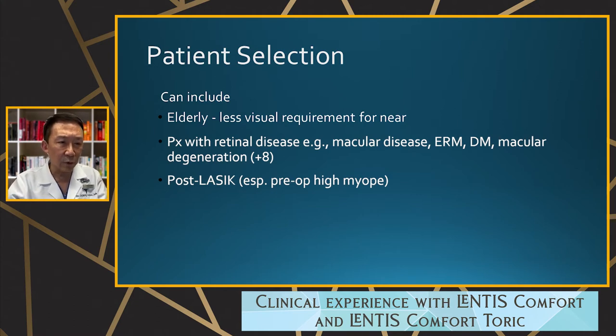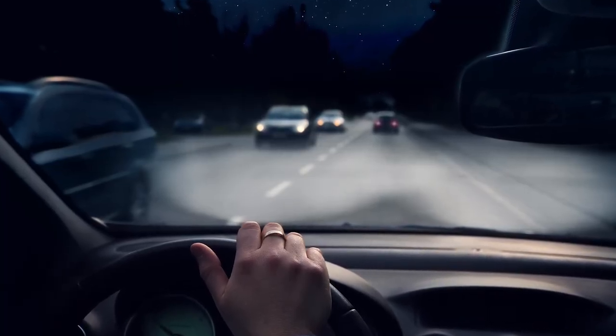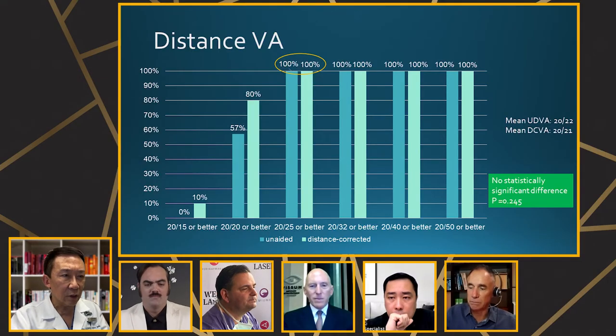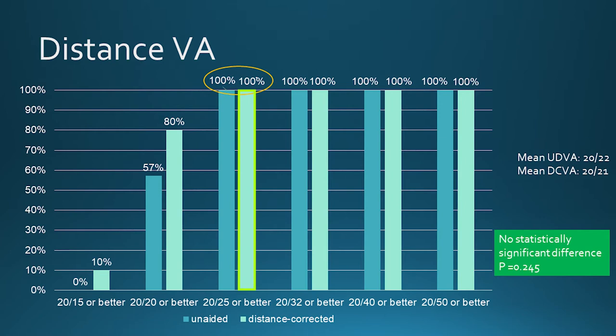I use this lens a lot in my post-LASIK patients, especially high myopes who were minus 12 or minus 14 before LASIK and now come back with cataracts. I also use it for people who drive a lot at night or have outdoor nighttime activities, combined with monovision. In terms of distance vision, 100% achieved 20/25 or better. Uncorrected, about 60% achieved 20/20, but 100% achieved 20/25.